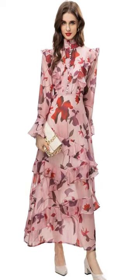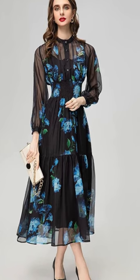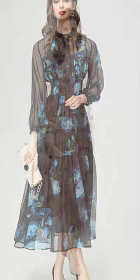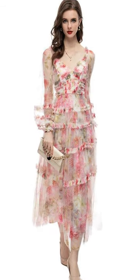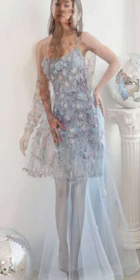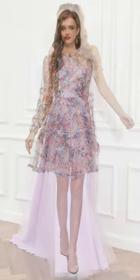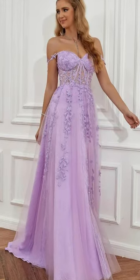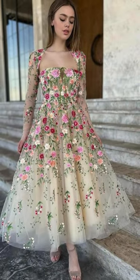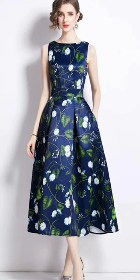Staying stylish doesn't necessarily mean breaking the bank. There are many affordable brands and retailers that offer chic floral dresses perfect for spring and summer weddings. Keep an eye out for sales, discounts, and second-hand options to find beautiful dresses at a fraction of the original price. Additionally, consider renting a dress for the occasion or exploring DIY tips for customizing or upcycling floral dresses to suit your individual preferences and budget constraints.